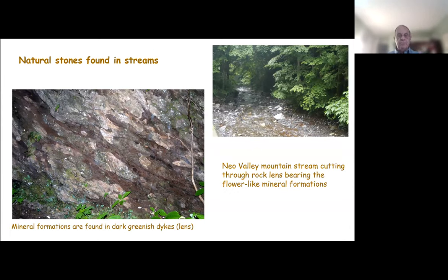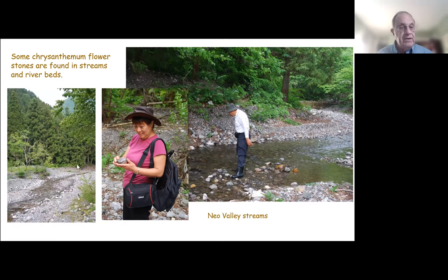Natural stones can be found in streams high up in Naio Valley. As the streams cut through the mountains, they cut through layers bearing the chrysanthemum stones. The stones fall out into the river, and with the snow melt in the spring, they get tumbled and rolled downstream. Here you can see where the chrysanthemum stone mineral formations are found in these layers. You can find them in the streams, but you have to know what to look for.